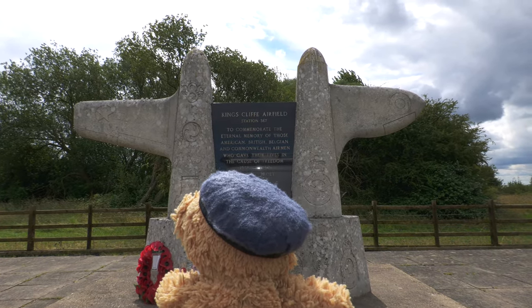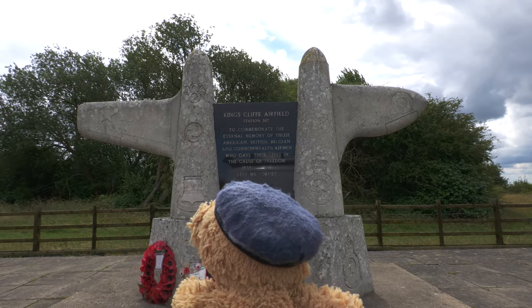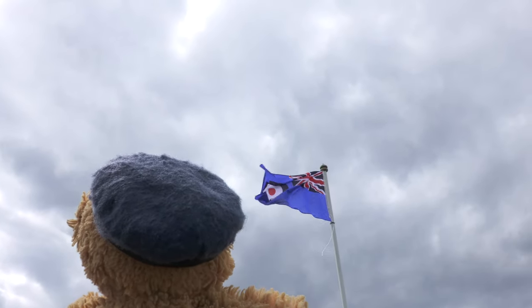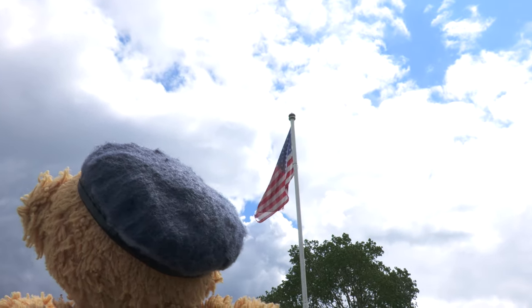Welcome to our first episode of Lost Airfields. Ted and I are at RAF Kingscliff, a former Royal Air Force satellite station located near the village of Kingscliff in Northamptonshire. It is not far from the active Royal Air Force Wittering.